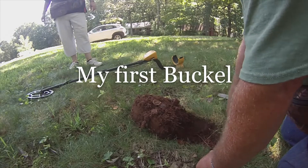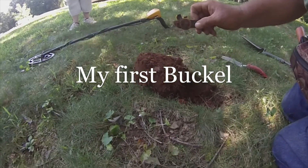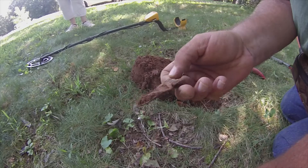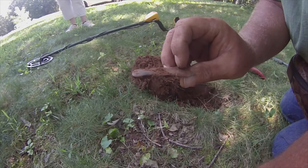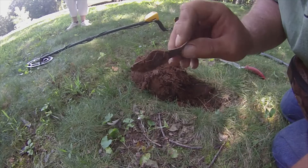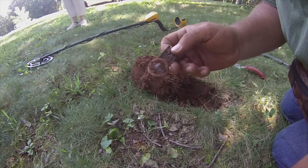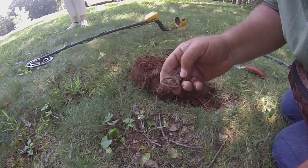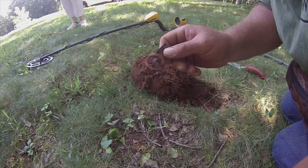Alright guys, finally got a buckle. I hope y'all can see that. Still got what looks like a plastic strap or some kind in it, but nonetheless it's still a buckle. Audrey helped me on this one - I was making sure I was getting a good signal. It rung up almost a 90. Had Audrey come over and she said yeah, she would dig it. So there it is.